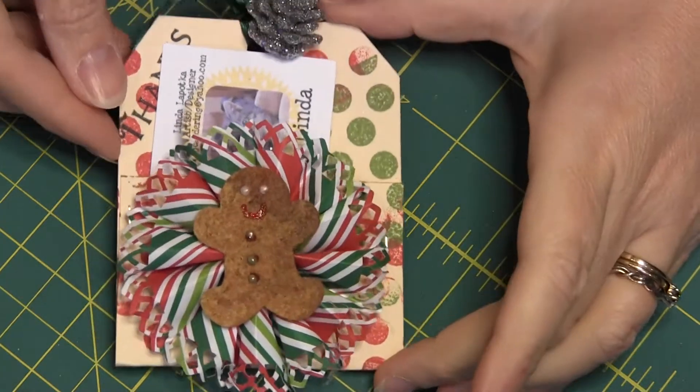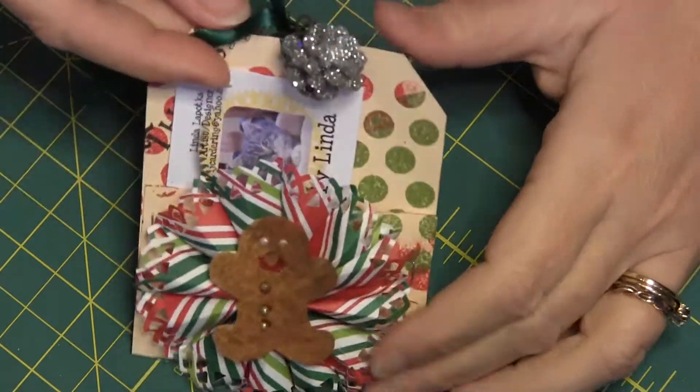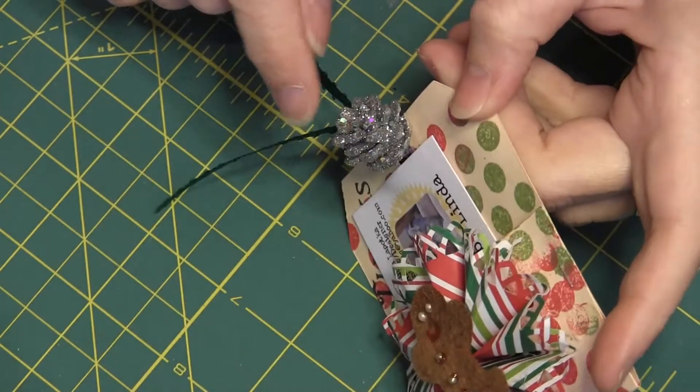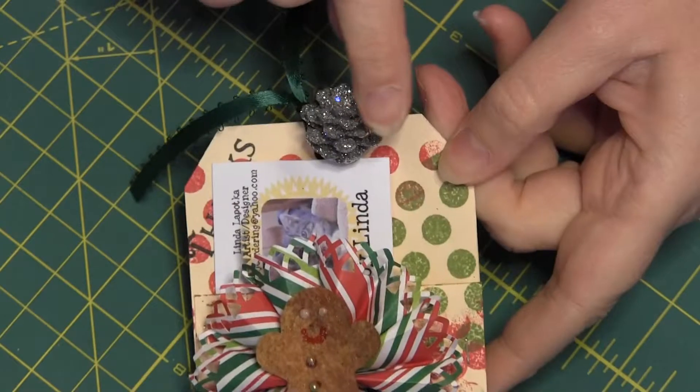Here is the beautiful little card that Linda made, and this is really sparkly. Linda, is that something that you sprayed? Is that like a pinecone that you sprayed, or did you buy it that way?